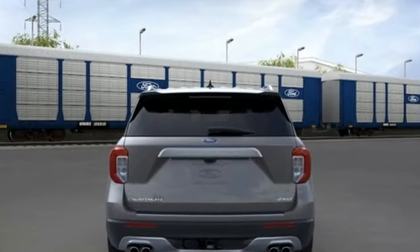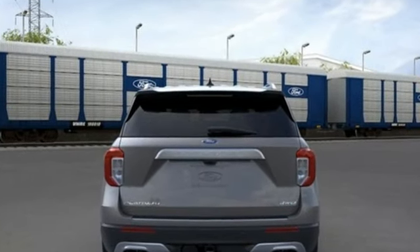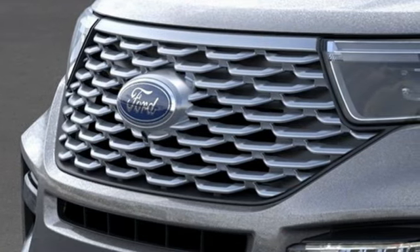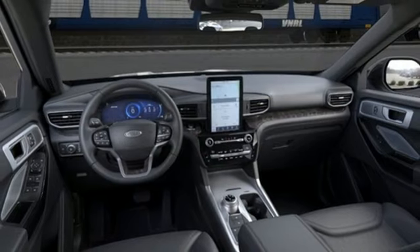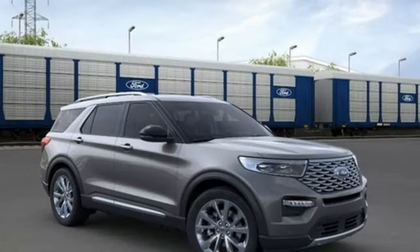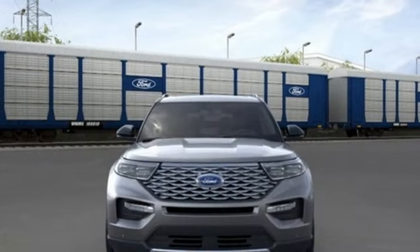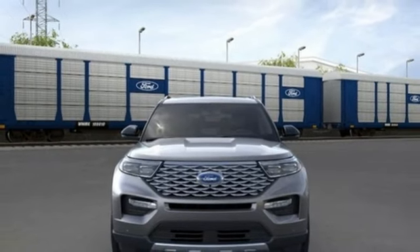V6 engine, dual zone climate control, integrated navigation system with voice activation, steering assist cruise control, heated steering wheel, Wi-Fi hotspot, streaming audio, hands-free liftgate, memory exterior door mirror settings, and heated and ventilated leather sport seats.